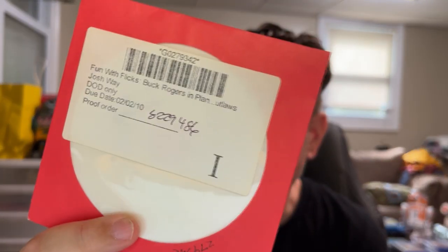This is a real oddity — a thing that doesn't exist, like, twice over. This is the Buck Rogers in Planet Outlaws Fun With Flicks disc — my feature-length riff series. This is a proof disc from Amazon. When you used to use their Media on Demand service where I made Fun With Shorts DVDs — I'll talk about those later — they would actually send you a proof you had to approve. Eventually they did away with that and then stopped the service entirely, so these proof discs don't exist at all now.